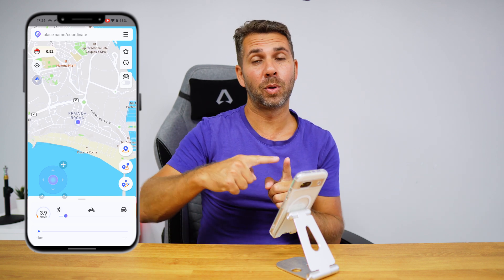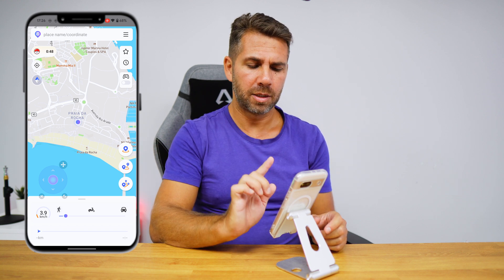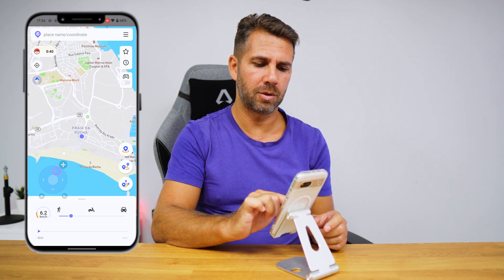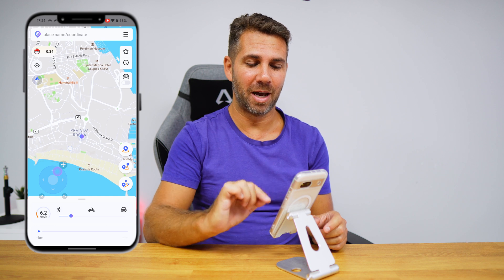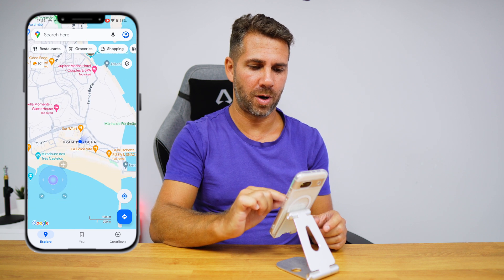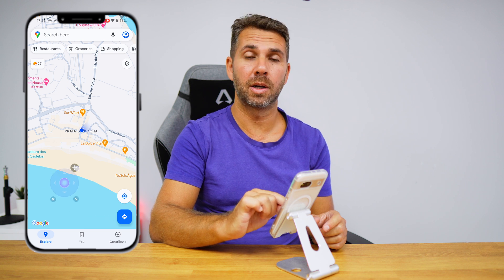That's one way to move. Another way is the directional button visible here. Let me increase the speed and if I press it, you can see that I'm starting to move — which is really cool. Going to Google Maps, I'm no longer at the previous spot, I'm right over there moving in real time.